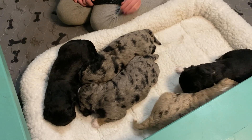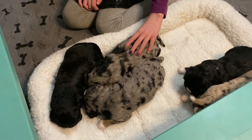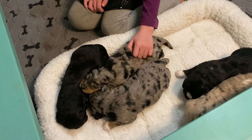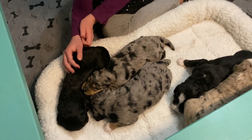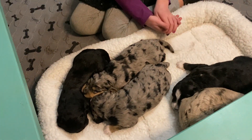I just introduced this bumper bed today, and that helps train them early on that there's a nesting spot. They will actually learn to go off of it to go potty. It's just amazing how that instinct starts kicking in — they want to keep their nest clean.